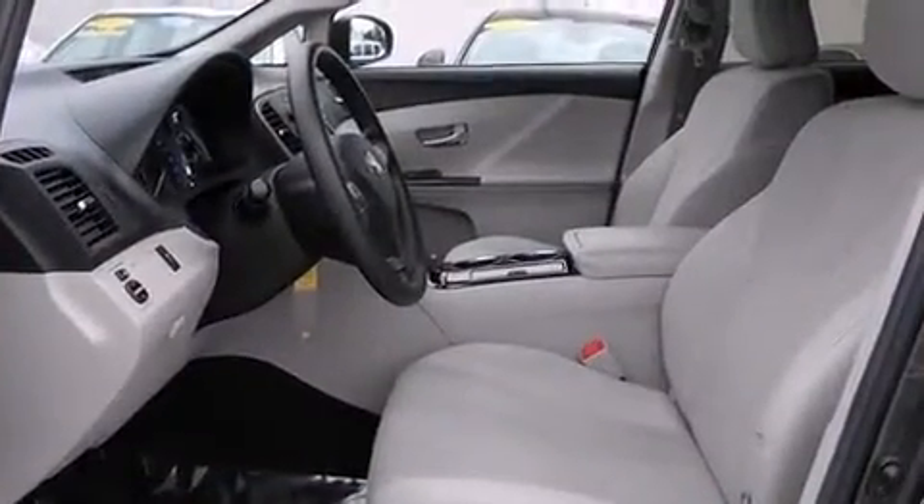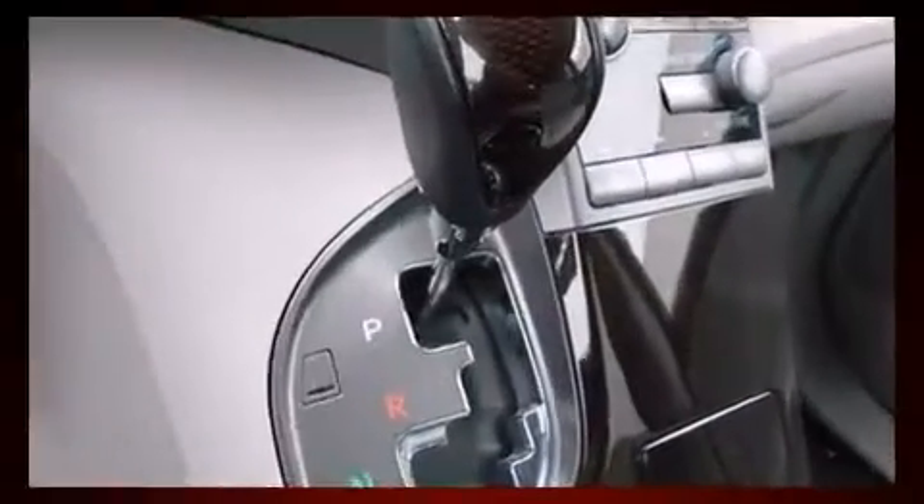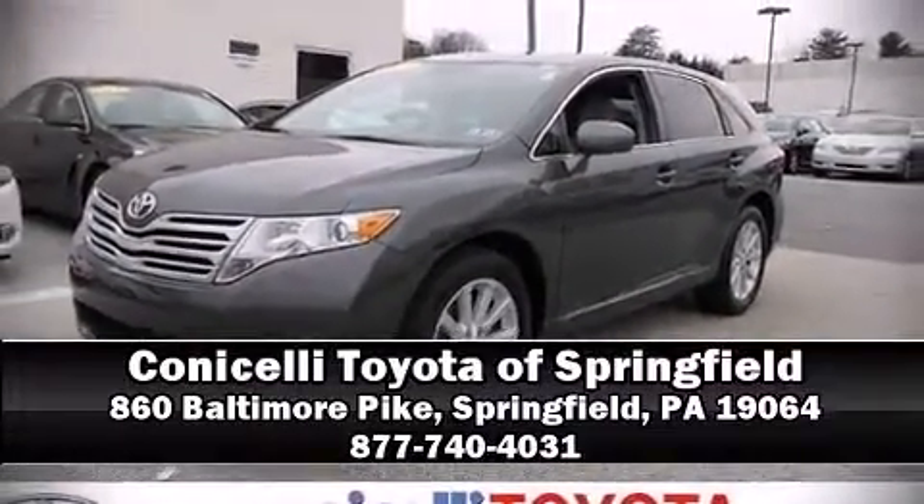This vehicle has achieved certified pre-owned status by passing Toyota's comprehensive certification process. Our knowledgeable sales staff is available to answer any questions you might have. Come on in and take a test drive.